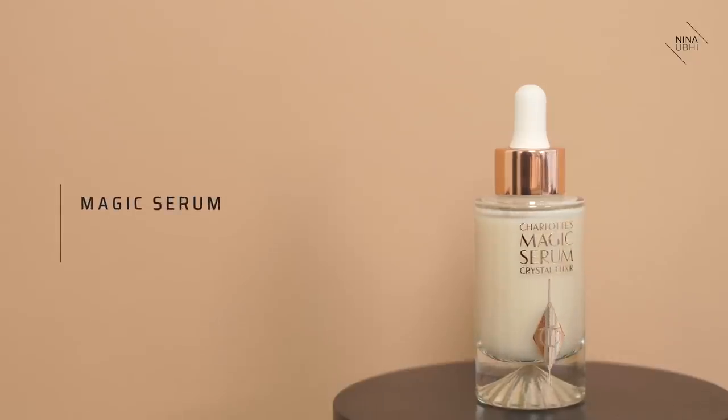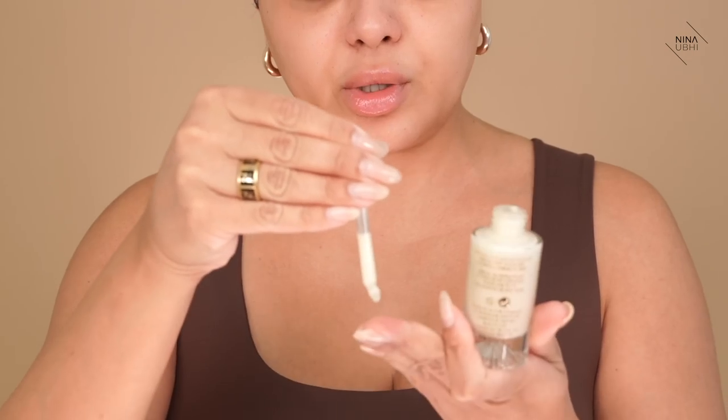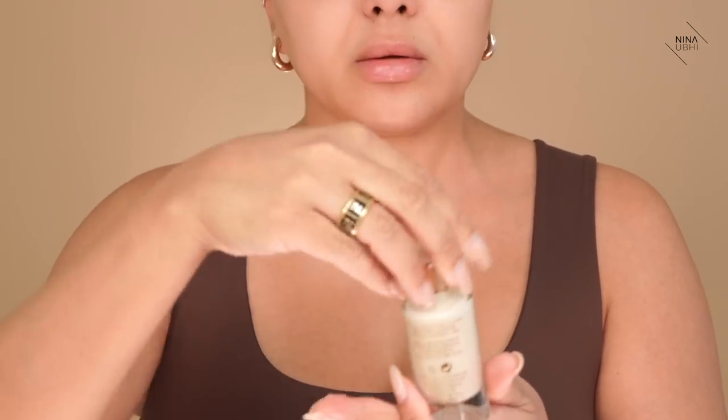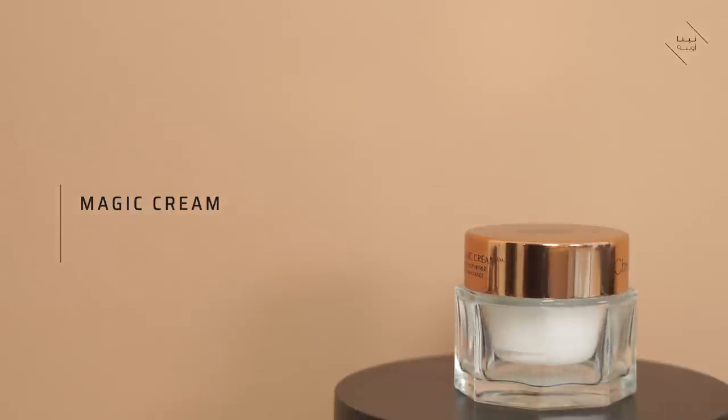Now that that's all settled down, I'm going to use the Charlotte Tilbury Magic Serum. I'd say about one drop. Just let that sink into the skin — it does give you a kind of natural glow to the skin when you use all these products together. And now we're going to use the Magic Cream by Charlotte Tilbury, which I love and have used on my clients for many years.